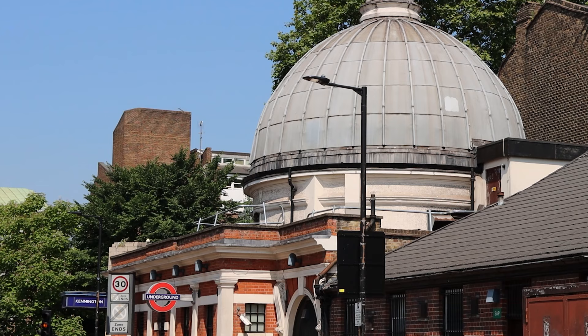Come down the side road by Kennington tube station for a great view of the magnificent dome structure that is on top of the station, from 1890. I've come to Kennington today to highlight the fact that there is the Kennington loop.